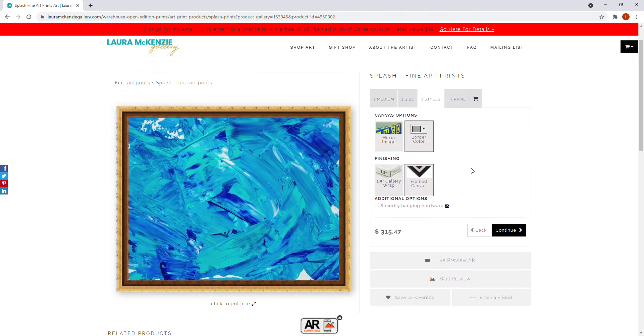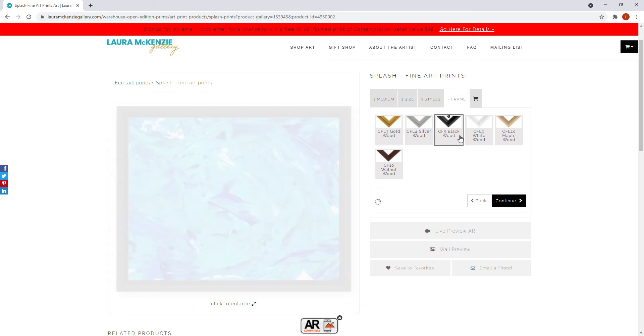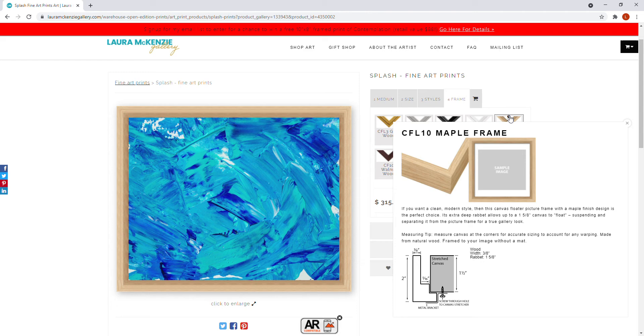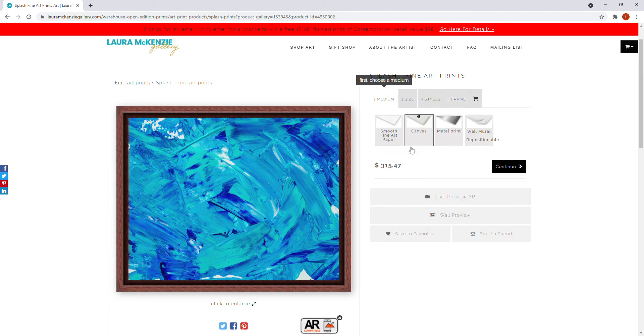You can also get a framed canvas by clicking on 'Frame' and choosing between the various styles. This is a floater frame, which allows the canvas to look like it's floating — it's suspended and separate from the picture frame, giving it a really nice gallery look.